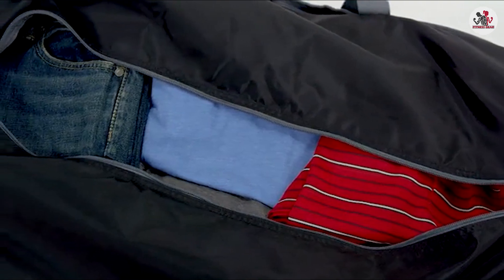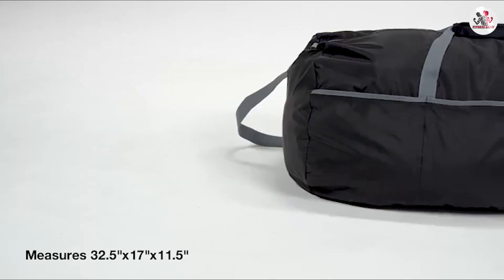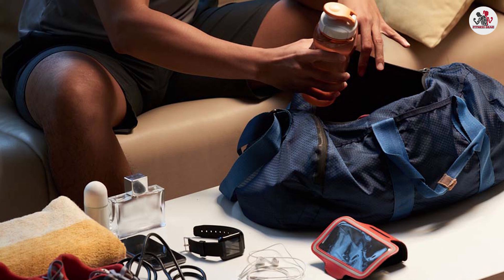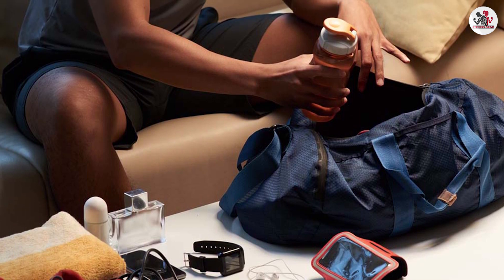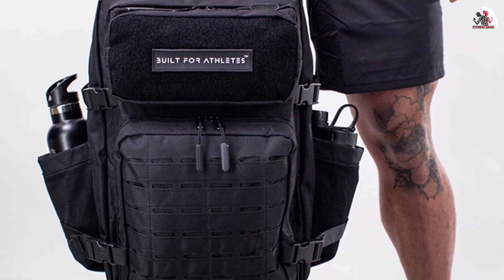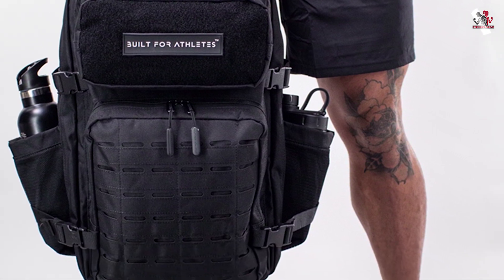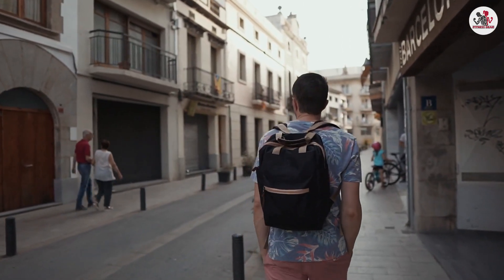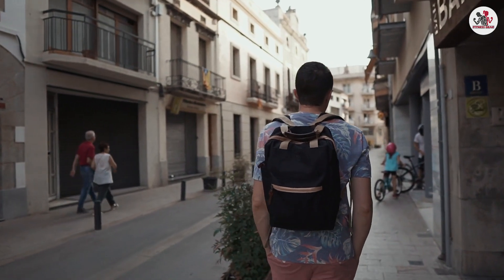Gym bags often come with specialized compartments, making it easy to keep your belongings organized. You'll find separate pockets for shoes, water bottles, and even wet or dirty clothes. Backpacks, while not as compartmentalized, usually offer a variety of pockets and compartments for different items. They provide a balance between organization and flexibility, allowing you to adapt to various situations.